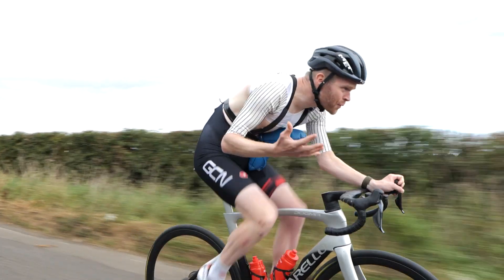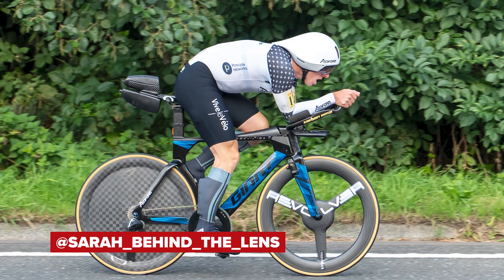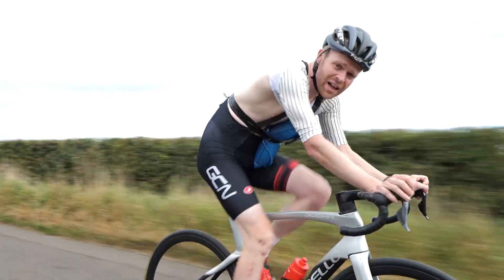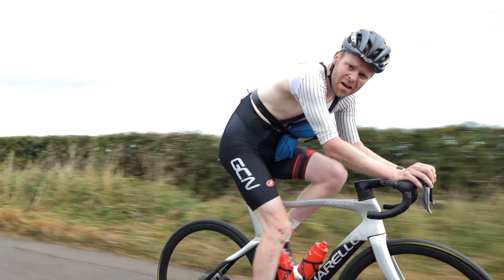But why are pro riders wearing these ridiculous aero bras and strapping objects to their bodies? Well, we're going to explain the theory behind it and head to a wind tunnel to see if it is actually faster, and by how much?